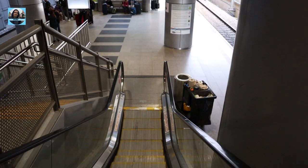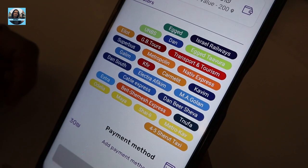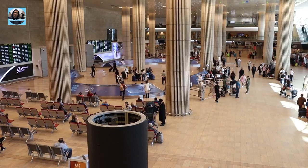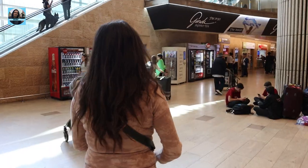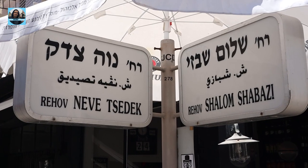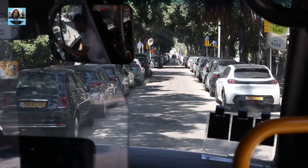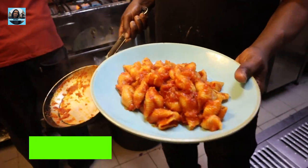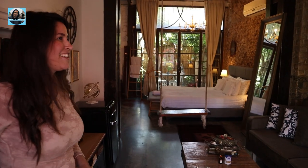Did you know that Ben Gurion International Airport is not in Tel Aviv? On your flight ticket, Israel's national airport is marked as TLV, which stands for Tel Aviv, but the airport is actually located 26 kilometers from Tel Aviv. This video is all about the different ways to get from Ben Gurion International Airport to Tel Aviv, and it was created only from our own experience.